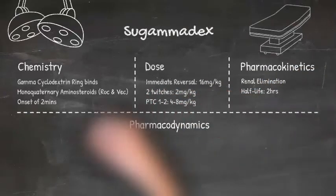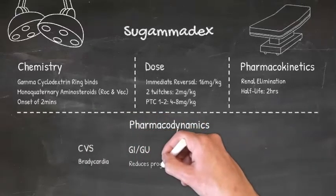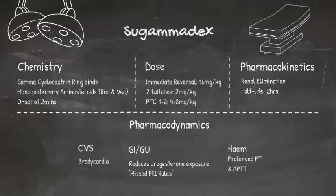You may notice a slight bradycardia on administration of Sugammadex. Interestingly, it reduces the body's progesterone exposure, so women of childbearing age should be advised to follow missed pill rules if they're using a progesterone-containing contraceptive. It can also cause a transiently prolonged PT and APTT.